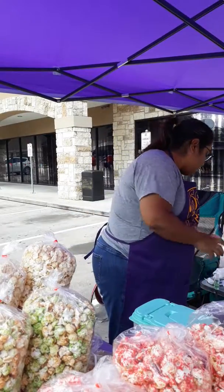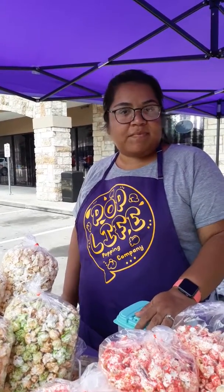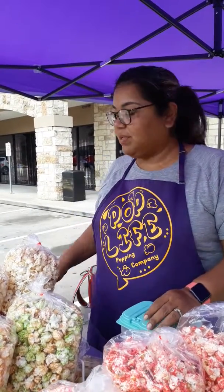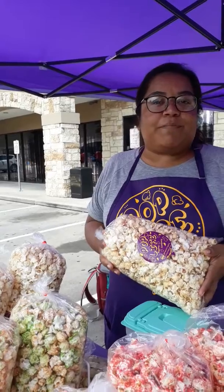This is Ms. Sugar, Cinecure 44. I'm here with Pop Life Popping Company and I want to let you see a few of the products that they have. Tell us who you are and a little bit about what you do. Hi, I'm Wendy and I am with Pop Life Coffee Company and what we specialize in is flavored kettle corn popcorn.